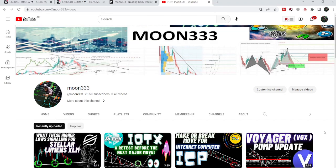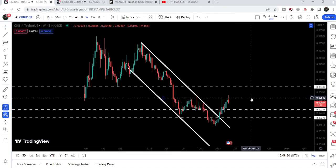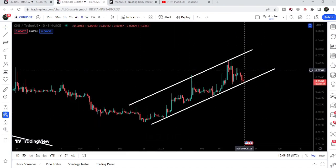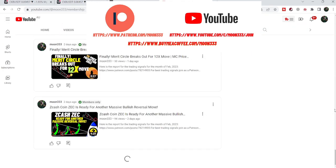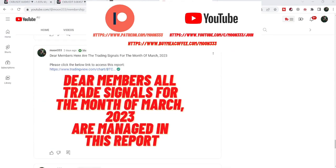Hey friends, this is Atipope here. Welcome to the new update on CKB. In today's video we will once again take a look at this huge down channel and the very big breakout from this down channel, and I would like to show you this rising channel that has been formed on the daily time frame chart. Before starting this analysis, if you are not subscribed to my channel then do subscribe. For more trading signals you can also join me as a YouTube member or as a Patreon member. You can find a link in the video's description.